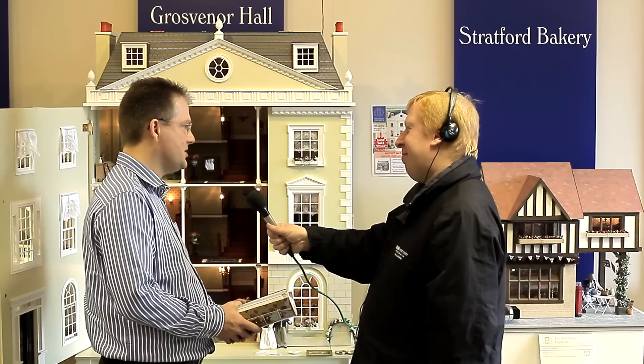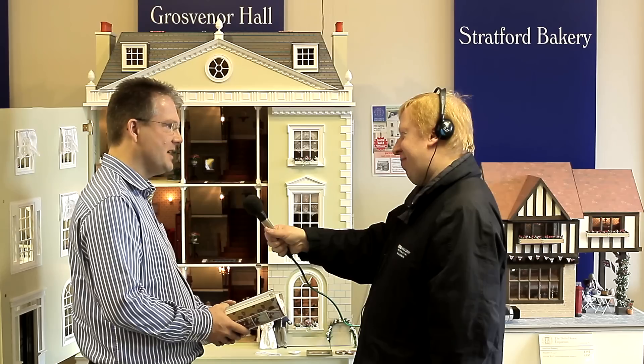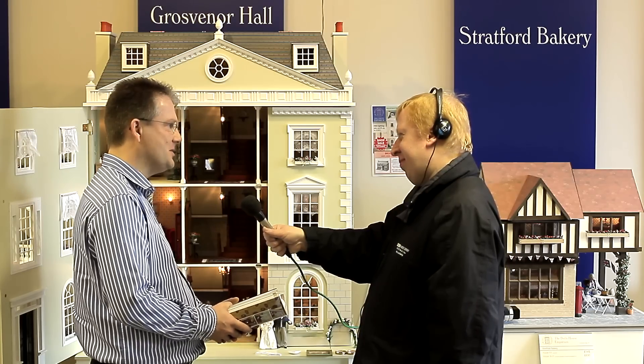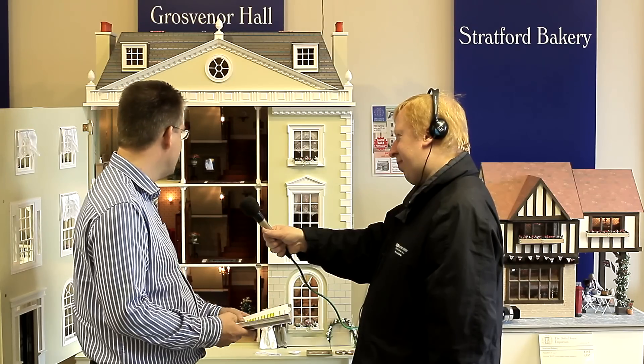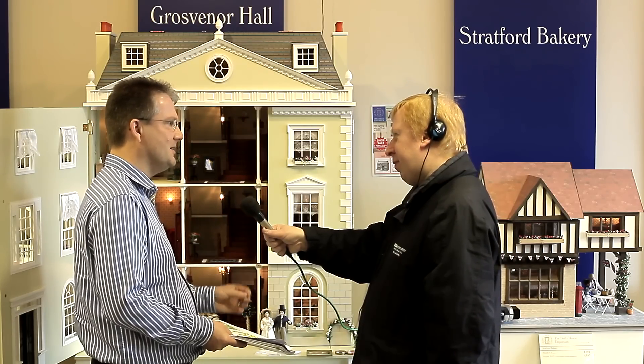Looking around the showroom, these dolls' houses aren't just for children, are they? There are collectors who come from a long way away. What sort of people collect and display these products? We find it's mostly ladies whose children have grown up and left home, giving them a bit more time and space. Projects can vary from a small £50 build you could put on the kitchen table to something as grand as this Grosvenor Hall, which can cost from a couple of thousand pounds upwards if you wanted to make it all singing and all dancing.